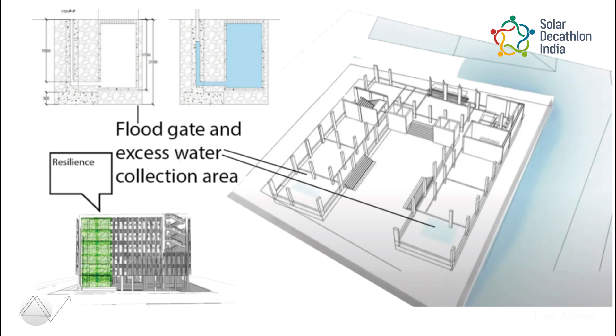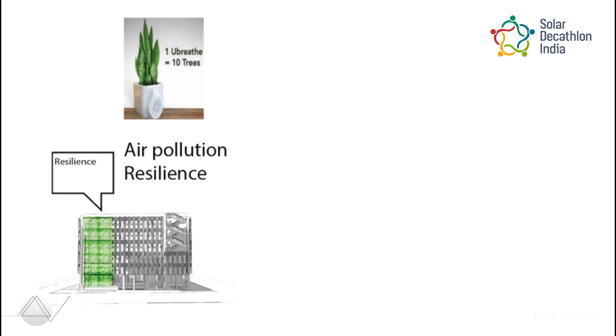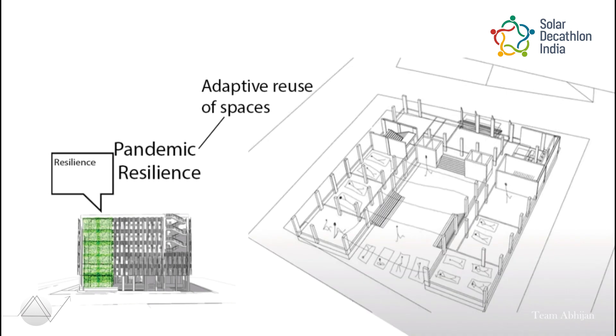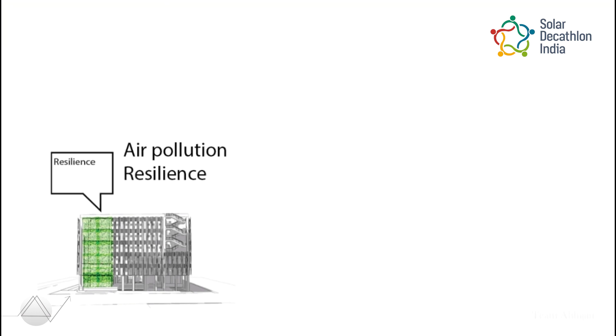The project caters to flood resilience by using a water square and floodgate, air pollution resilience by providing air-purifying plants and a green facade, and adaptive reuse of spaces in emergency or pandemic situations.